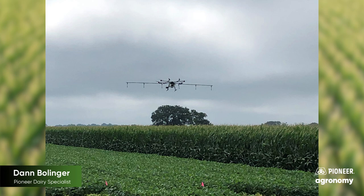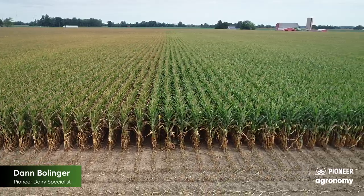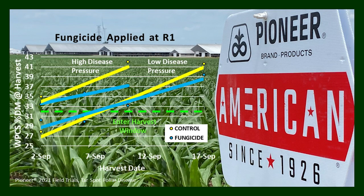We also have available to us the strategic application of fungicides, which field trials have demonstrated when applied at VT/R1 can give us as much as a 10 to 20 percent yield response, while also expanding the harvest window by as much as one and a half to two times the number of days without necessarily extending or delaying the onset of harvest.